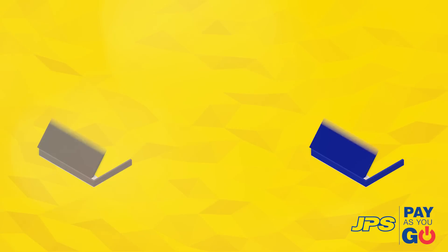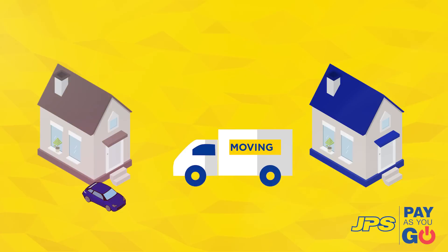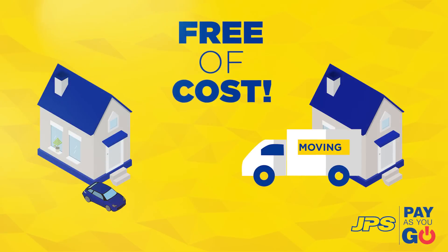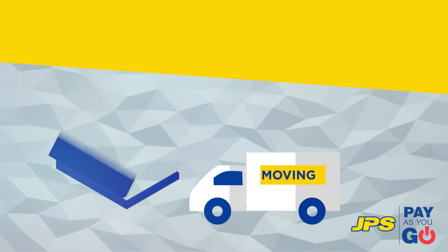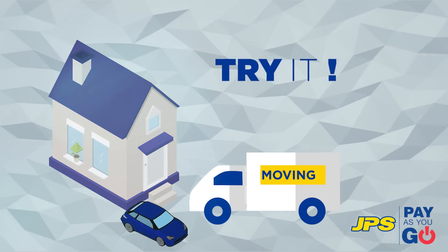Need to move your service? Remember, if you're moving to a new location, we will reinstall your Pay As You Go service free of cost once your new location can accommodate the service. Or, if you're moving to a new place that already has a prepaid service, you can always try the service or switch back to postpaid at no cost.